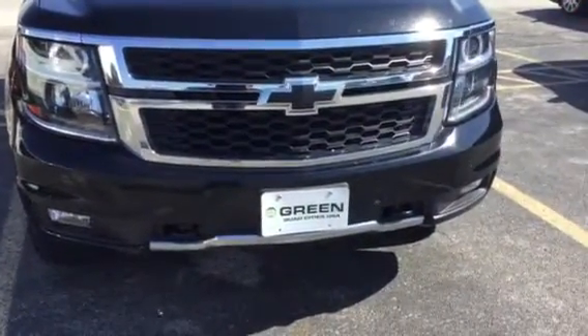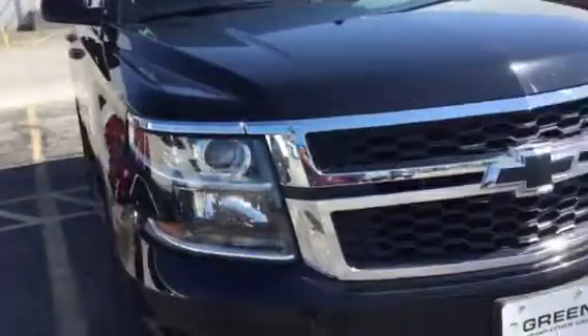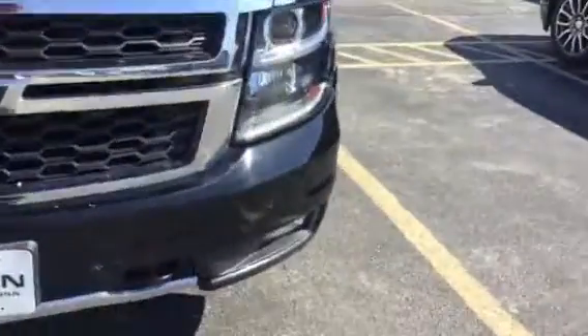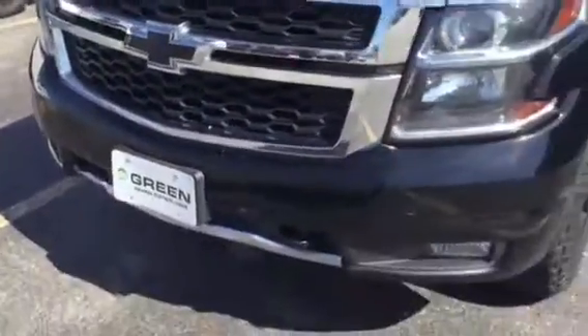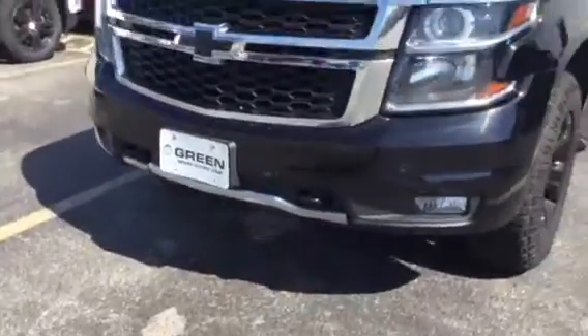Hi Eric, Trina Hazlitt here with Green Buick GMC in Davenport. I have the 2017 Tahoe. It still needs to be cleaned up from when it was traded, but I'm going to show you anything I see.